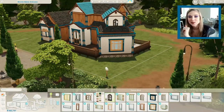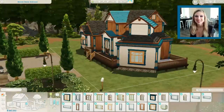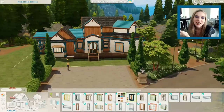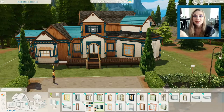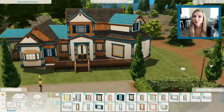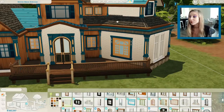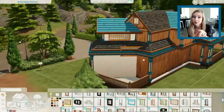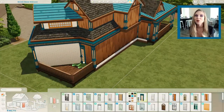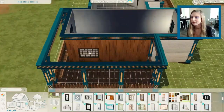I used a lot of Discover University windows and stuff. I just saw the color combination of dark blue and tan and it reminded me of the wallpaper that comes with the new pack, so I used a lot of Discover University pieces. I also used the Island Living wallpaper for the exterior along with white brick. It took me a while to do this exterior just because it's a funky shaped house — I tend to like funky shaped houses.